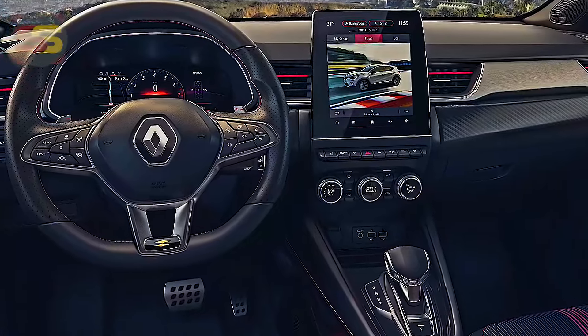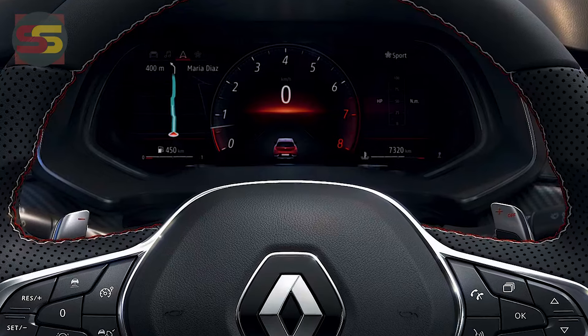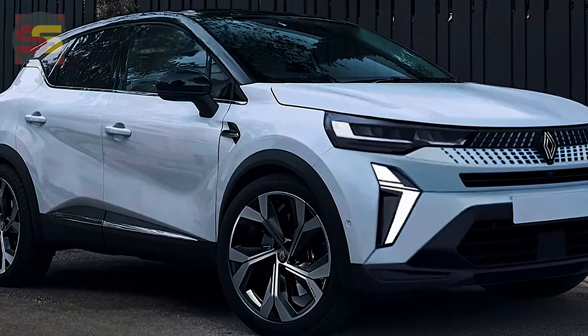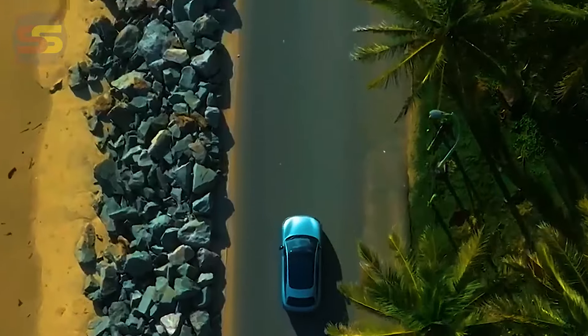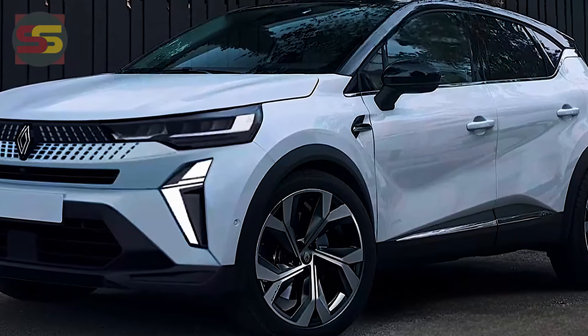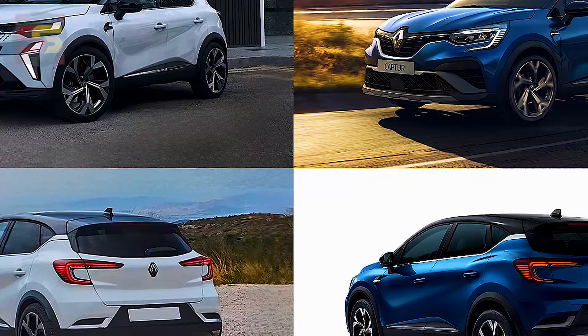On the flagship, called Alpine in the UK, cabin changes include a 10.25-inch instrument cluster and a larger 10.4-inch infotainment screen. The largest screen in the current Captur is 9.3 inches. The new screen brings wireless Apple CarPlay and Android Auto, as well as USB-C ports for faster charging.